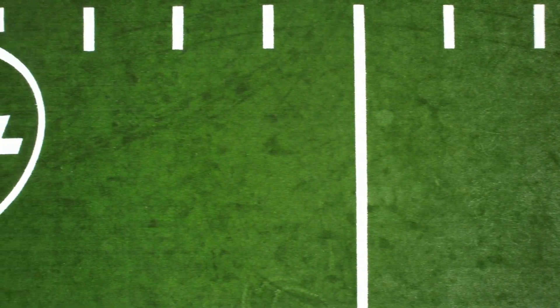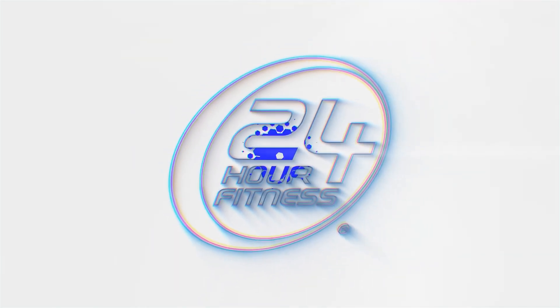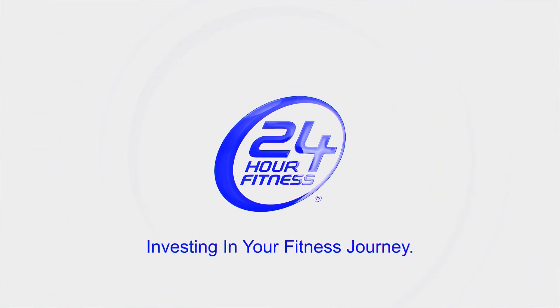You're going to love what you see, so come on down and bring a friend and try it for yourself. 24 Hour Fitness, investing in your fitness journey.